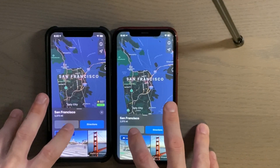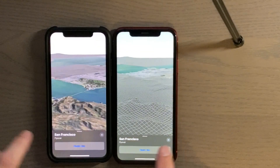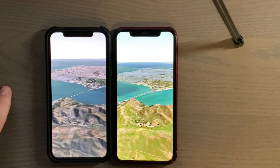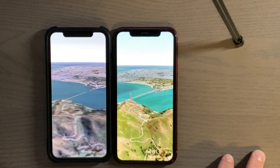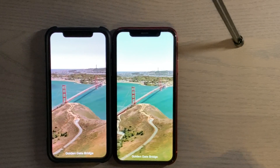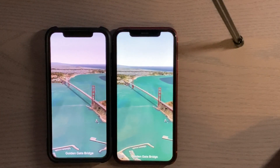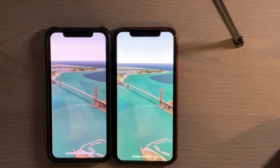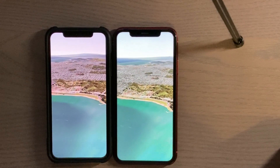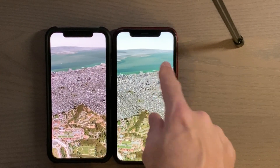We'll do our flyover test here with San Francisco. It appears the XR has already gotten all the graphical detail — the X is catching up. It looks like it's not quite catching up, can't even see the bridge yet. Oh, there we go, it's caught up and actually just in line with each other. There's a little missing piece on the XR.